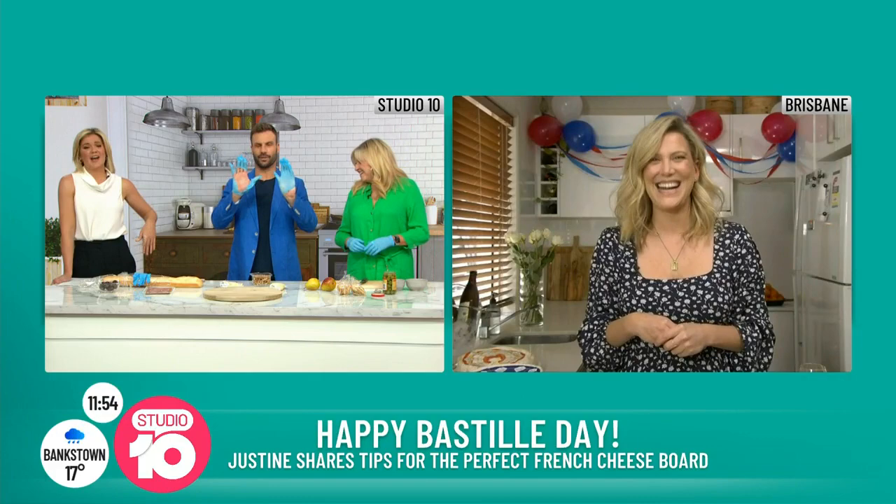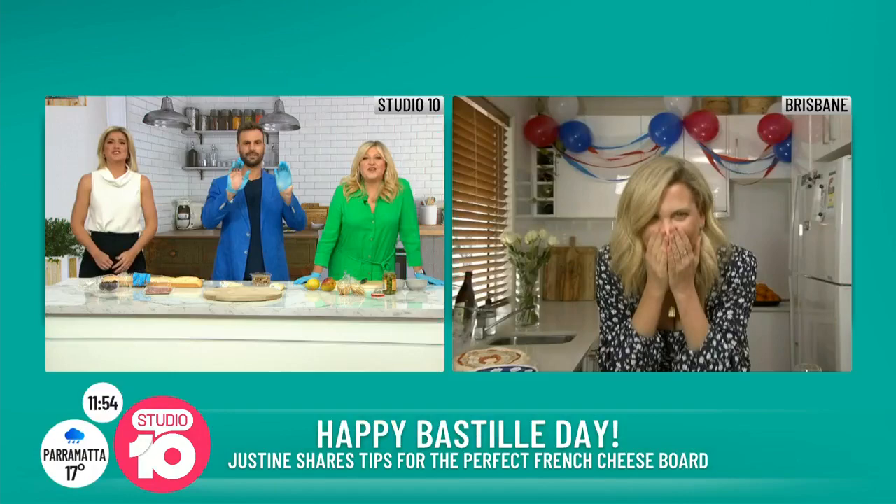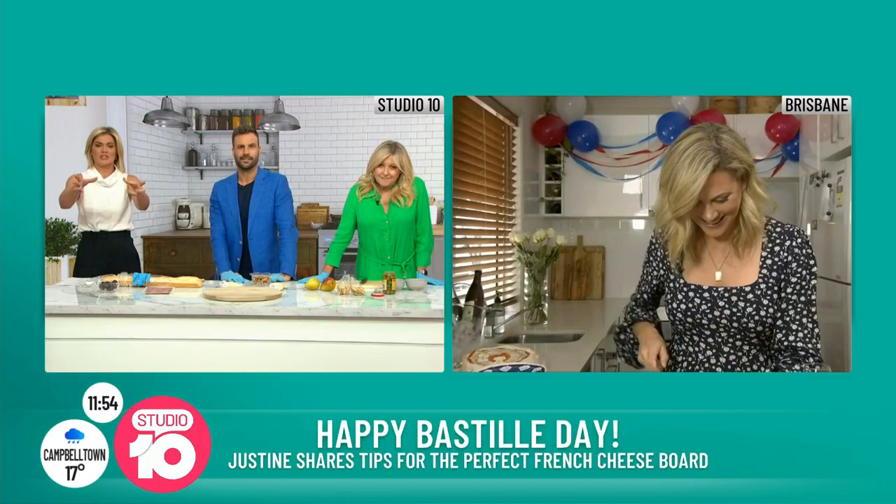You can tell I haven't worn a rubber glove for a while, look at this. Oh, Brian. No, too soon. You just brought it down. Justine, it is Bastille Day and you actually have some Parisian connections — your mum is French.